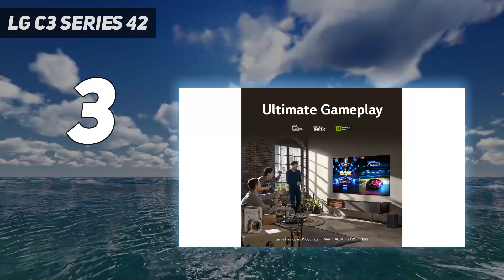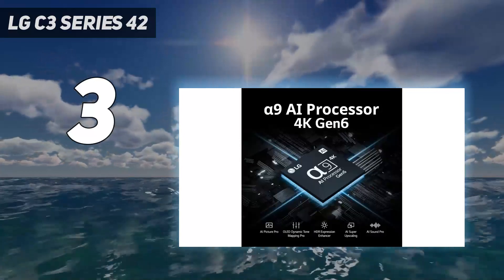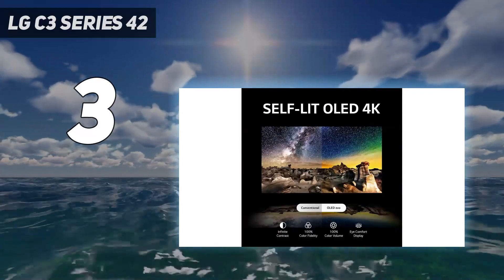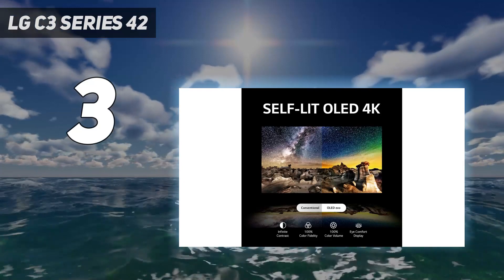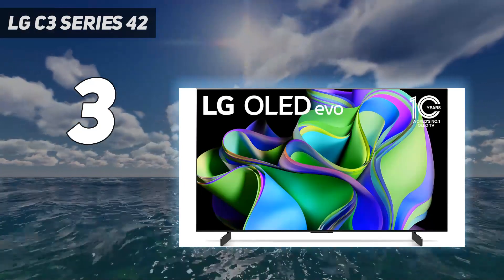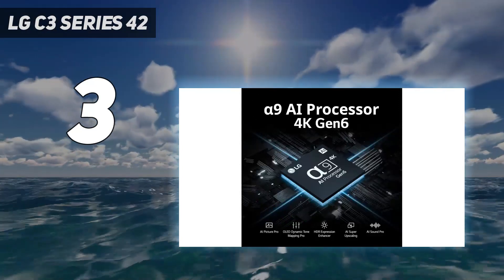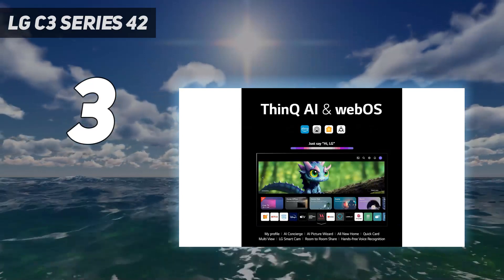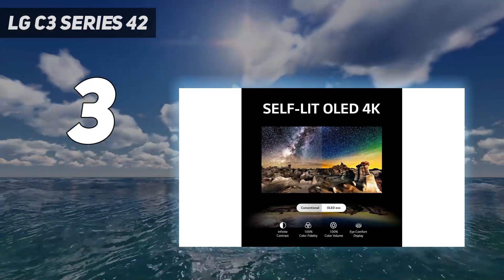That said, while it gets bright enough to fight glare even in moderately lit rooms and has incredible reflection handling, it doesn't use Quantum Dot technology. This means colors aren't as bright as on the Samsung S90C OLED. The LG partly makes up for it by being more versatile, with better image processing, Dolby Vision HDR support, and the ability to pass through advanced DTS audio formats. It also supports full 120Hz Dolby Vision, which is great even though Dolby Vision support is still rare on the PS5.